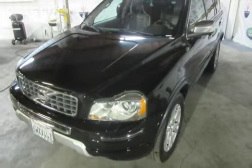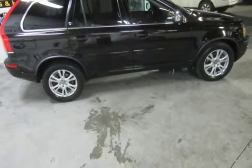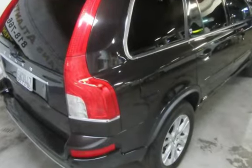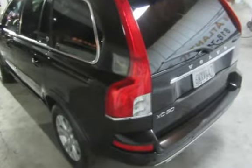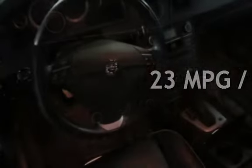This four-door SUV has a six-cylinder, 3.2-liter i6 engine, with front-wheel drive and an automatic transmission. This Volvo is a great value with less than 44,000 miles on the odometer. Estimated fuel economy for this vehicle is 16 miles per gallon in the city and 23 miles per gallon on the highway.